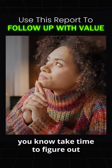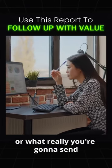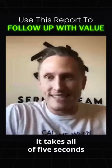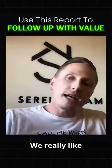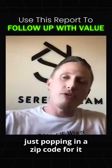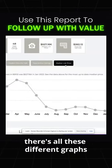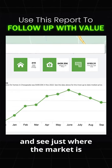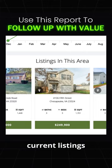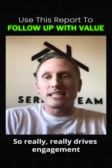Sometimes it might take time to figure out, are you going to send them some news article or what really to send? Well, it takes all of five seconds to build out a market trends report. We really like just popping in a zip code for it. And then it's an interactive graph — there's all these different graphs that they can click on and see just where the market is. It also shows them current listings and shows which ones have open houses, so it really drives engagement.